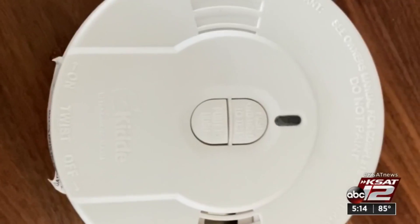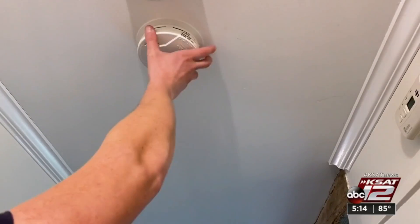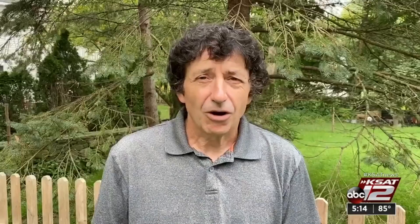Those false alarm chirps are piercing sounds from your smoke detector. But if you're tempted to disable it, that's a risky move. Always assume there's a fire. When you determine that it's safe, then you can get to the root cause.